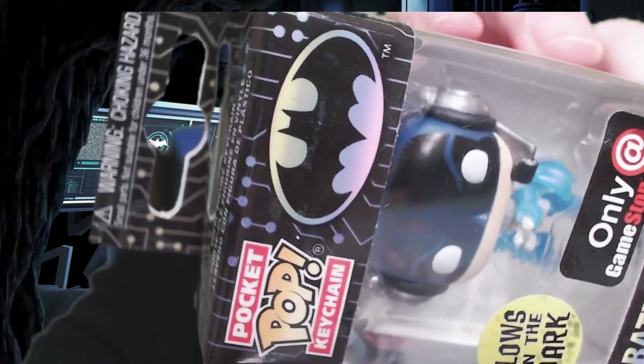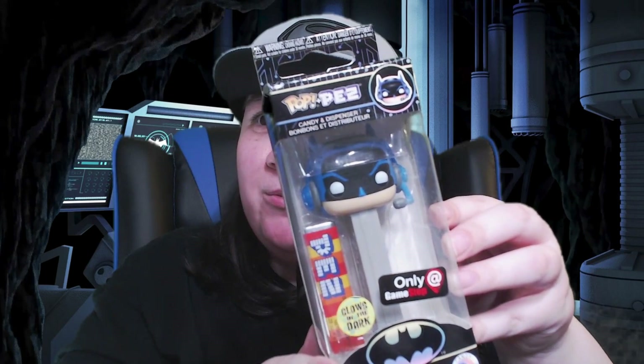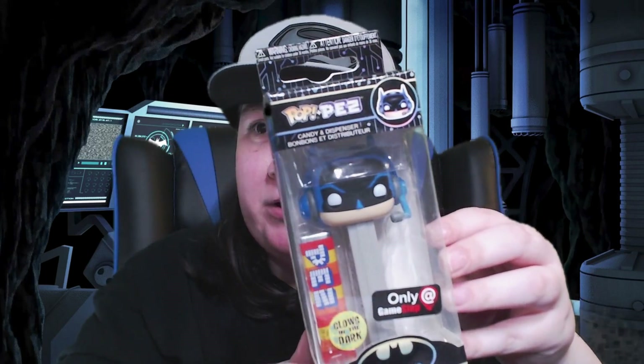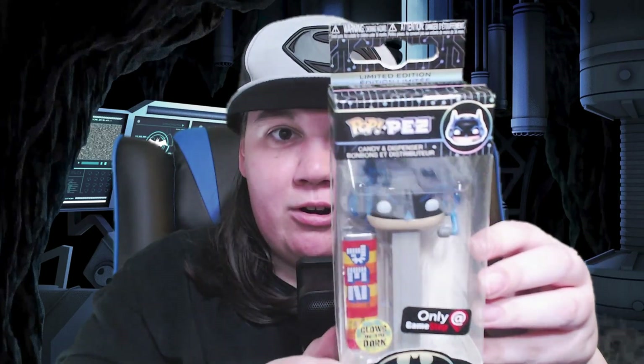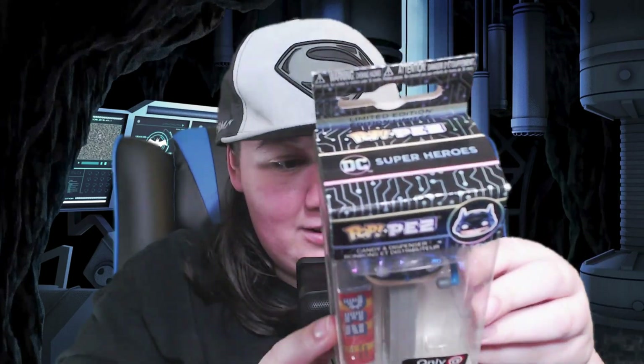I can't even tell what controller Batman has in there — looks like a generic white Xbox One. Alright, next one, I'm just picking things randomly from this box. Oh my god, we got the Batman Gamer Pop PEZ dispenser! It also glows in the dark. How expired do you think these PEZ are? It says this is from 2019. Do I want to take a chance and try these PEZ?